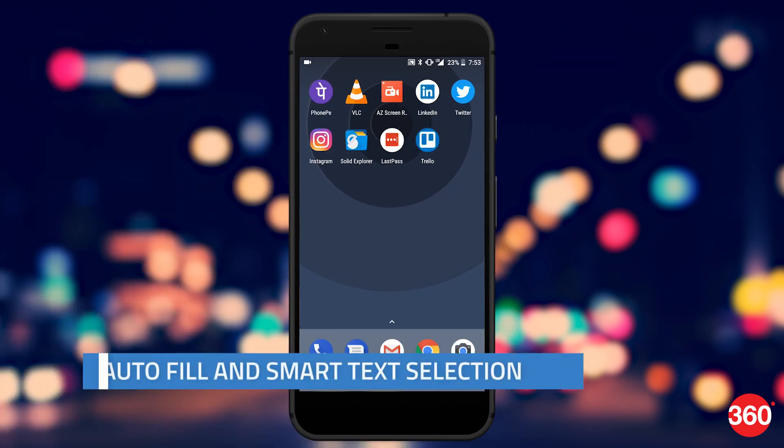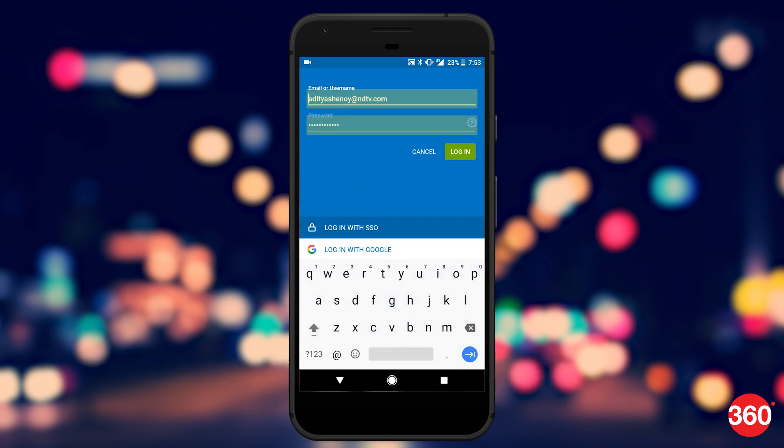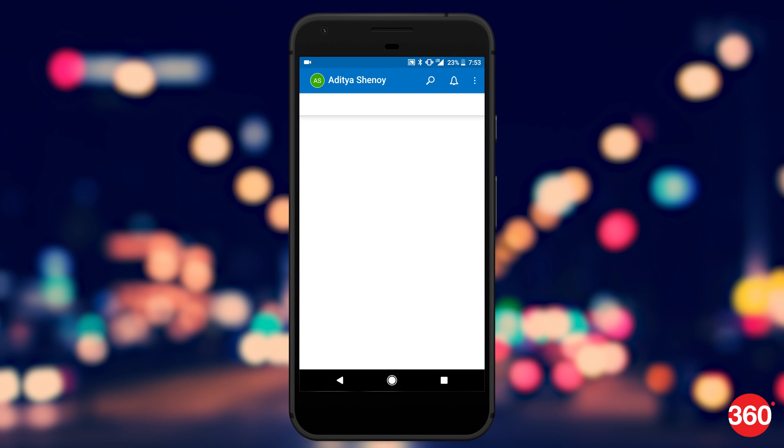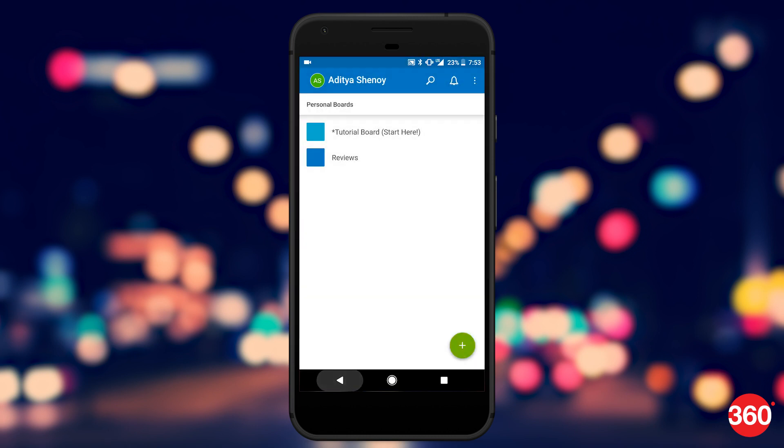Android Oreo also introduces an autofill feature that lets the operating system and apps use the autofill API to fill forms and passwords. Google can retrieve passwords saved in your account on Chrome and autofill them on your smartphone. Password managers like LastPass are working on APIs for Android Oreo so that they are able to autofill your passwords.